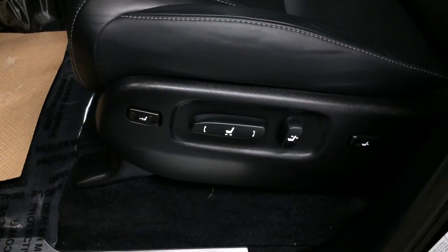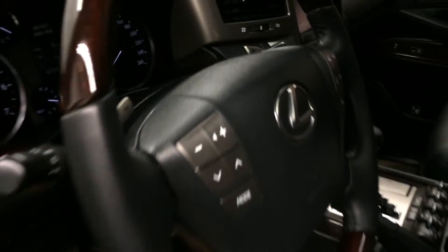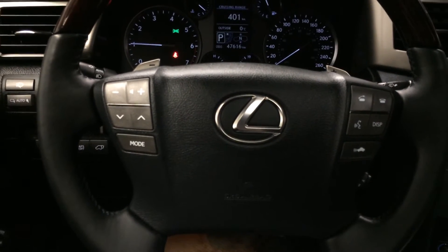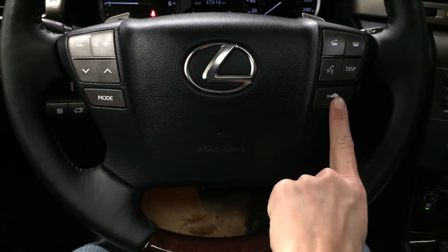Illuminated Lexus door sill trim, power adjustable front seats with lumbar support, the driver has a power thigh support. Power tilt and telescopic steering wheel with leather and wood wrap, paddle shifters, audio controls, hands-free communication, adaptive cruise control, and pre-collision system.